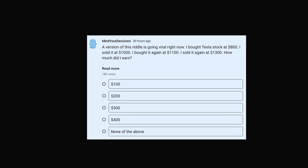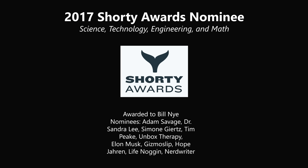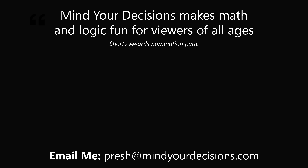I did a poll on my community page and 18,000 people voted. I was very pleasantly surprised that about 85% gave the correct answer of $400. But that also means 15% gave incorrect answers, so there is some work to be done. Thanks for making us one of the best communities on YouTube. See you next episode of Mind Your Decisions, where we solve the world's problems one video at a time.